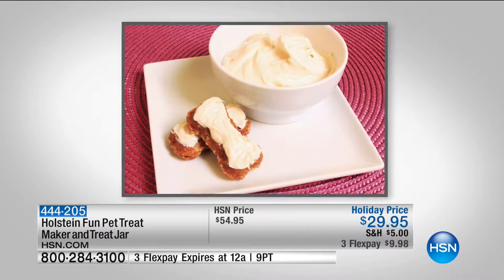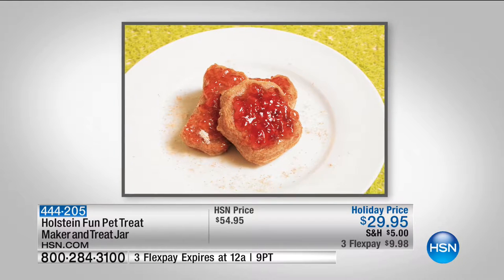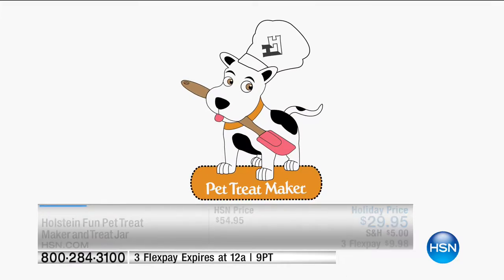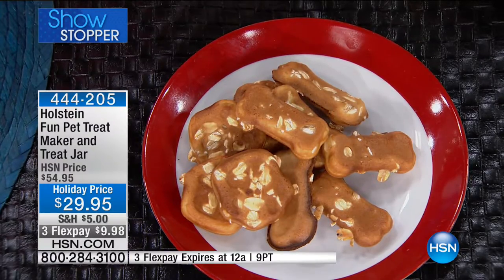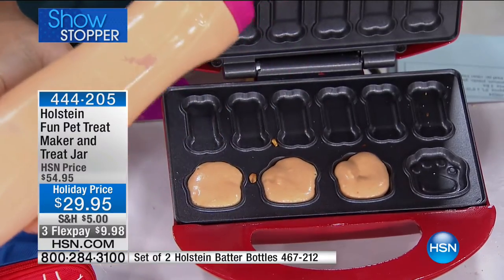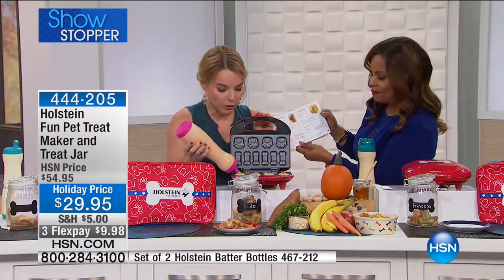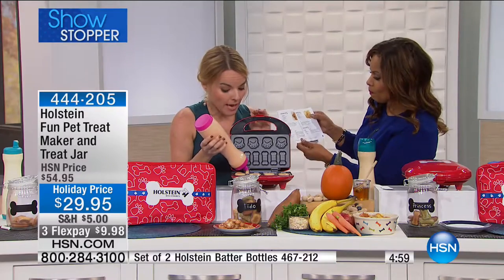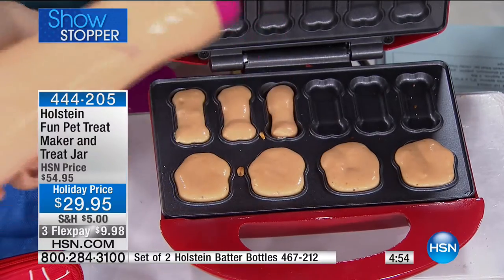When you buy grocery store treats, look at the back — lots of preservatives and additives. They use lower-level meats and ingredients, and that's going to affect what you're giving your dog. That's why we like to go all natural and organic. But then it gets expensive. These recipes use the same ingredients we eat.